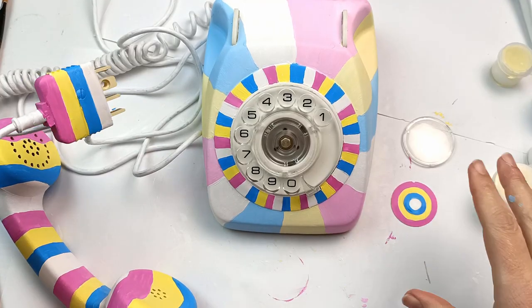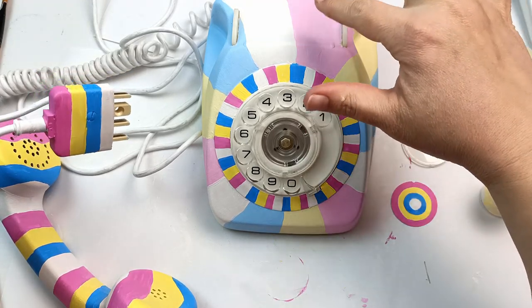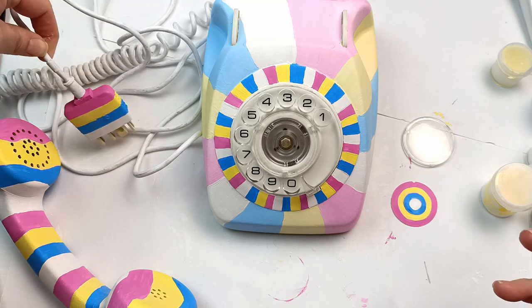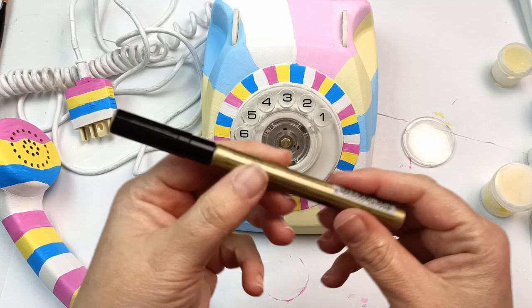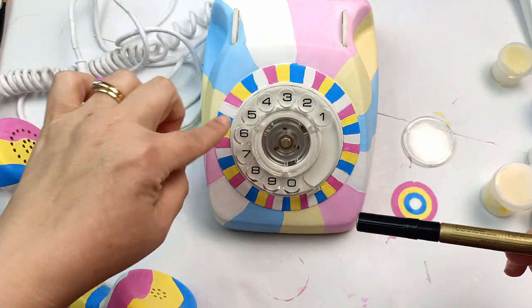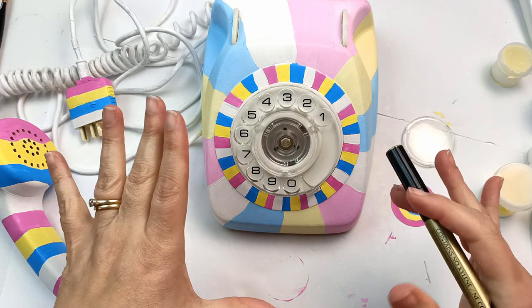I've made such a mess here — despite my best efforts it's still really wobbly along the edges of the lines and it really needs something else. So I'm going to take a real gamble here: I've got a gold paint pen and I'm going to draw some outlines around each segment to hopefully join them all together and make them look a little less messy.